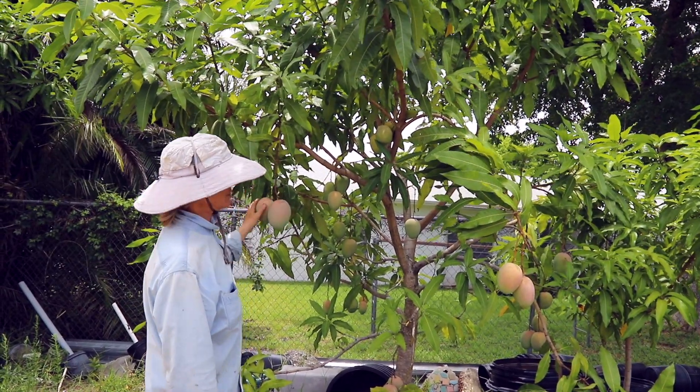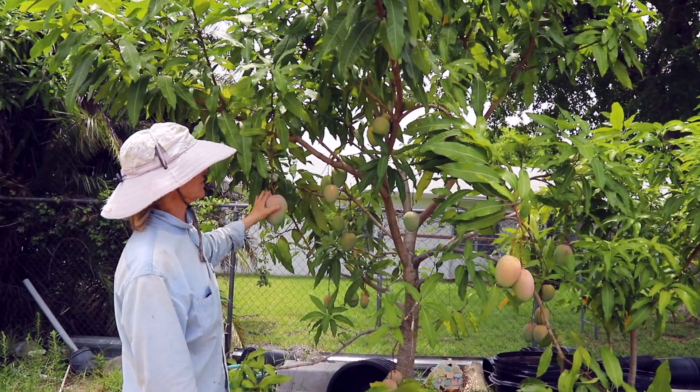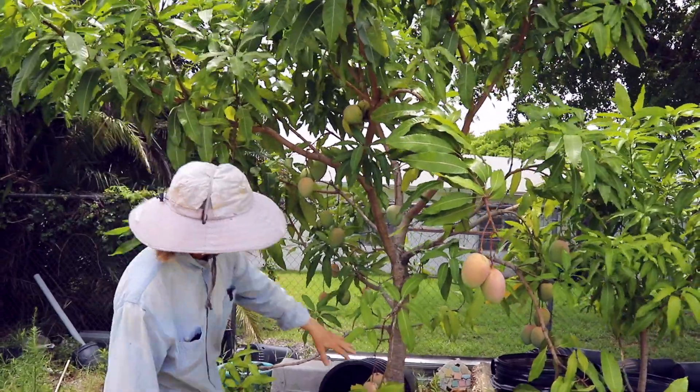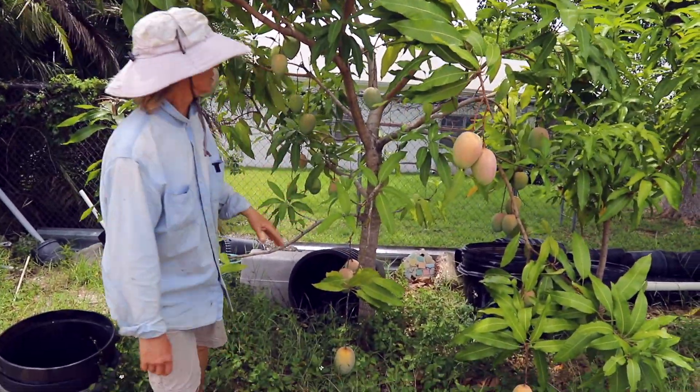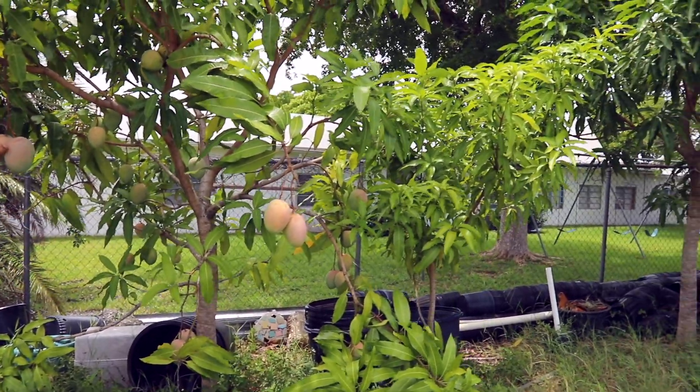As you can tell, it's just loaded with mangoes. We've already picked some mangoes off of this tree, but we've got mangoes all around, especially the bottom five feet of the tree.